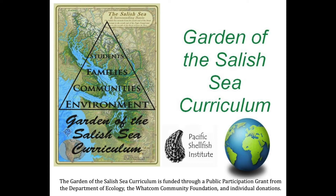Garden of the Salish Sea Curriculum is the Whatcom County affiliate of the non-profit Pacific Shellfish Institute based in Olympia. We have worked to support students and teachers since 2012 with a shellfish-based K-12 curriculum aligned with the Next Generation Science Standards.